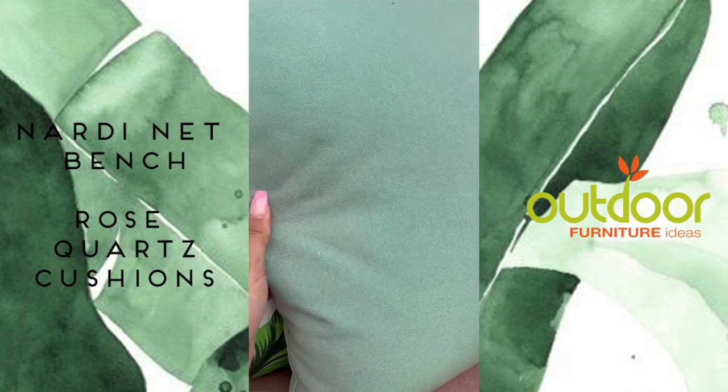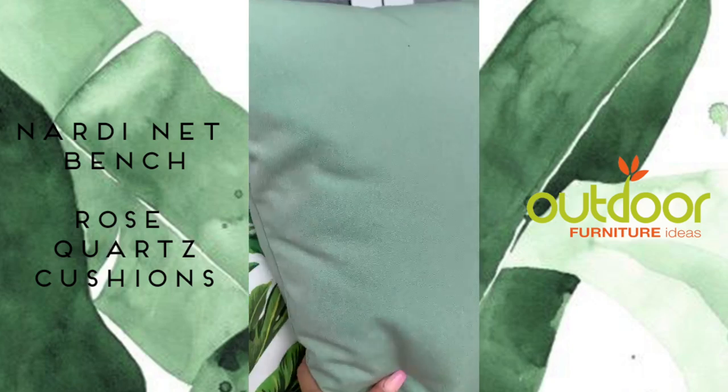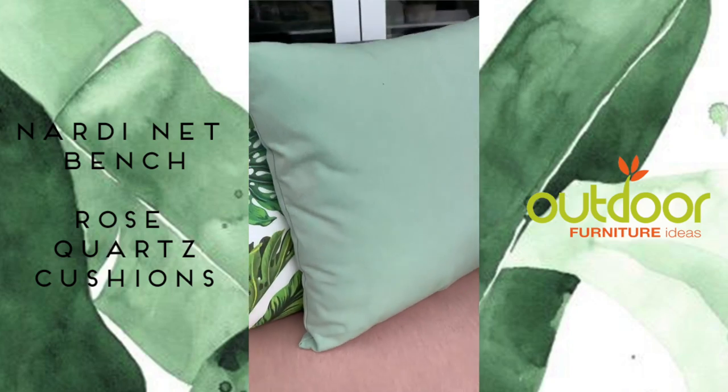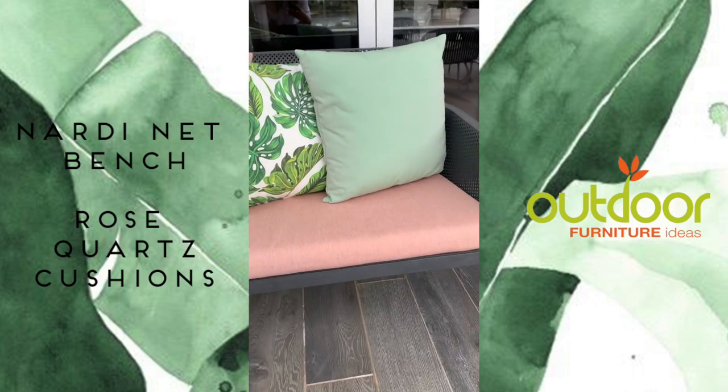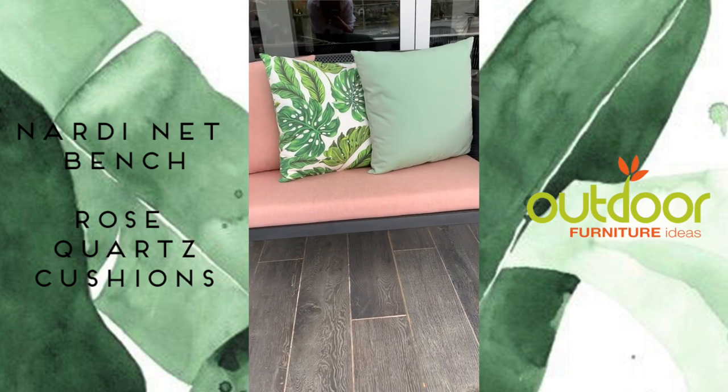And this gorgeous pale green — if you look closely you'll see there's darker and lighter shades called the verde. Such a beautiful way to have a contemporary colour matched up with some soft natural shades to give you a great outdoor bench seat look.